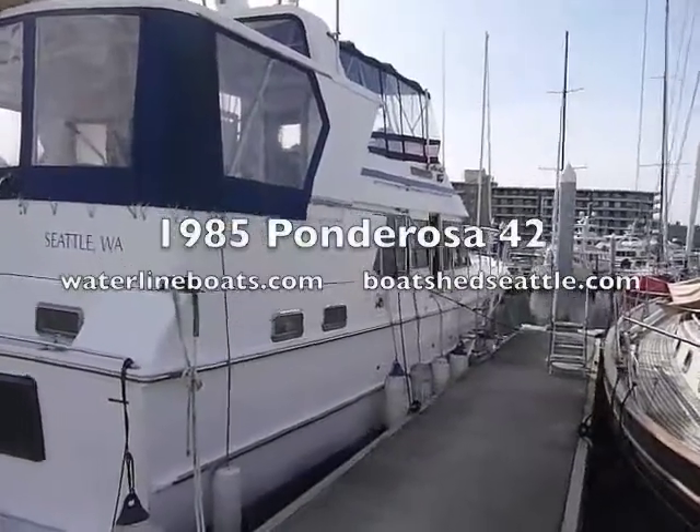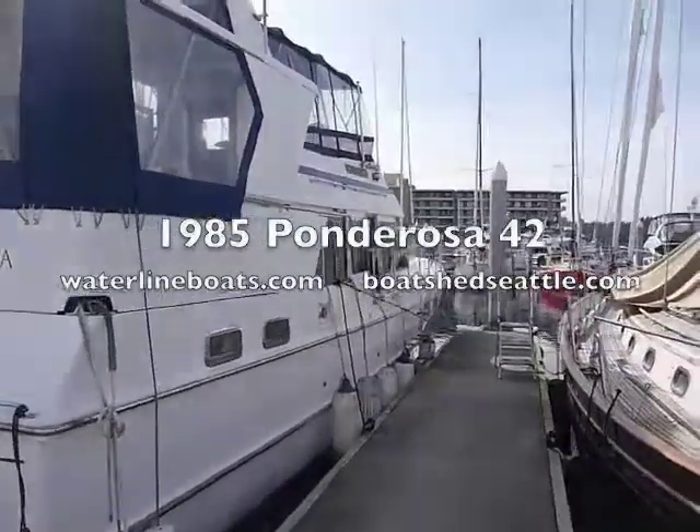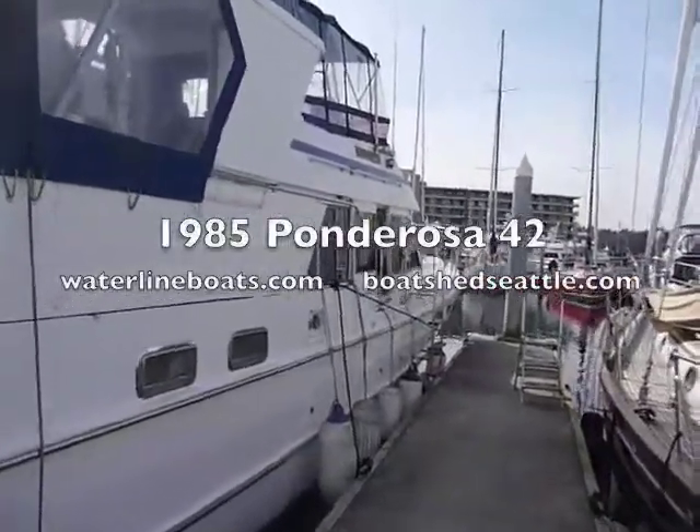Welcome to our video of the 1985 Ponderosa 42, supplied by Waterline Boats and Boatshed Seattle of Seattle, Washington.